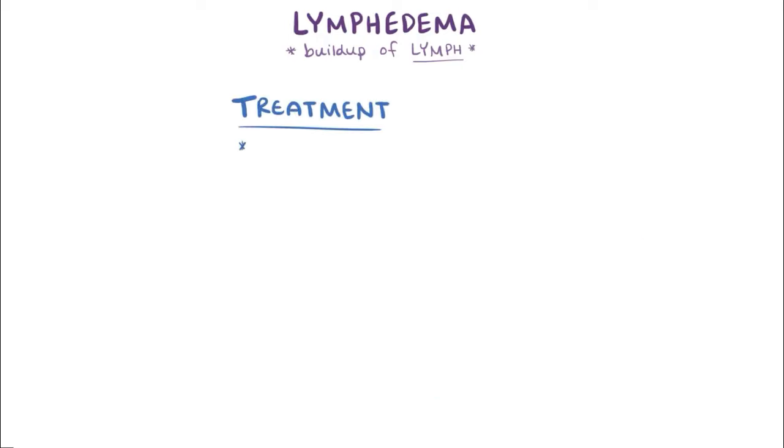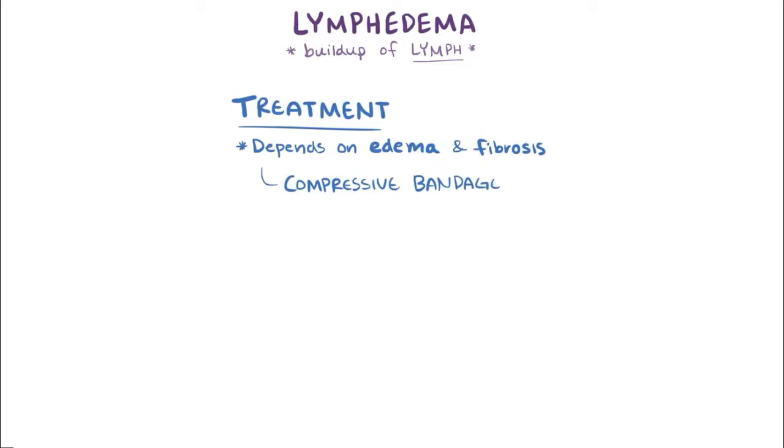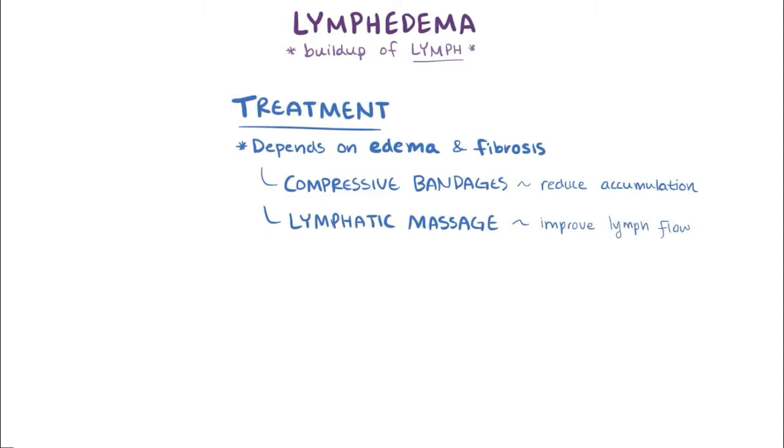Treatment depends on how severe the edema is and how far along the fibrosis is in the affected lymph. People might wear compressive bandages that can help keep fluid from accumulating, as well as have compression lymphatic massages to help with lymph flow. If these options don't work, sometimes people with lymphedema can have surgery to help either improve drainage or reduce fluid load.